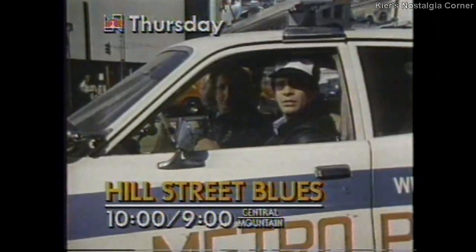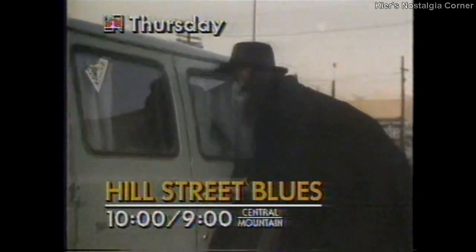Thursday: A felon saves Renko's life and Belker goes undercover after a ring of bank robbers. Open up, dog! Hill Street Blues.